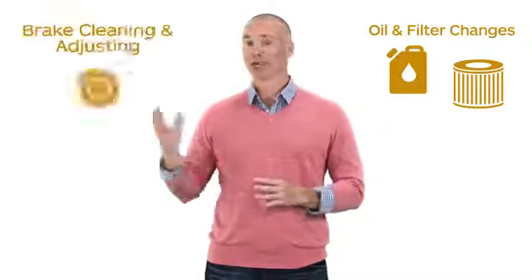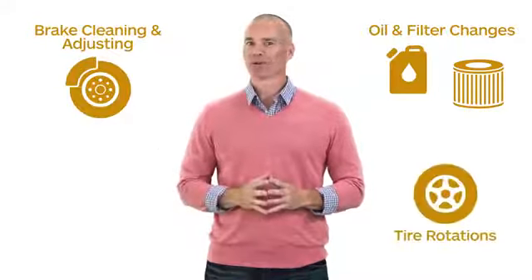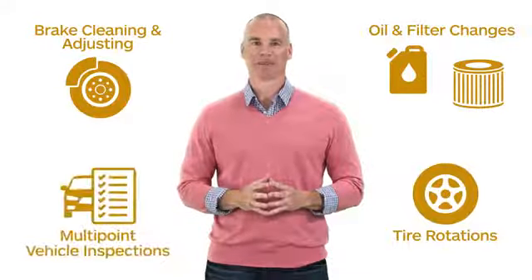A little TLC goes a long way, and a car care service plan is just what your car needs to keep you on the go. Depending on what you choose, car care service plans may include oil and filter changes, brake cleaning and adjusting, tire rotation, and a multi-point vehicle inspection.